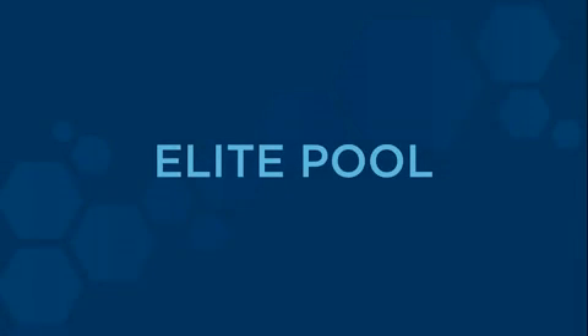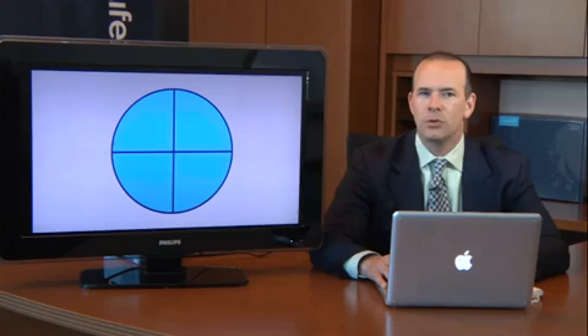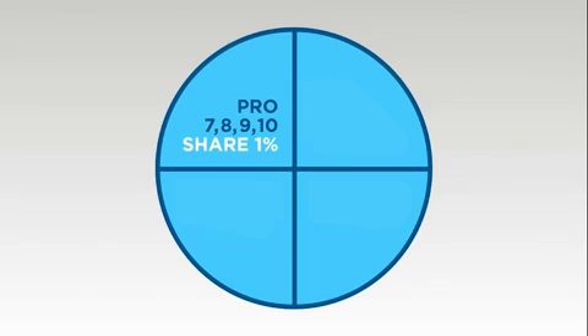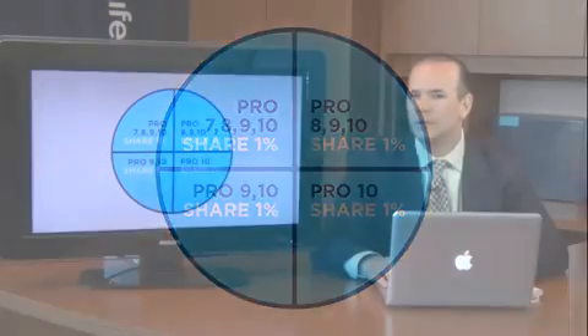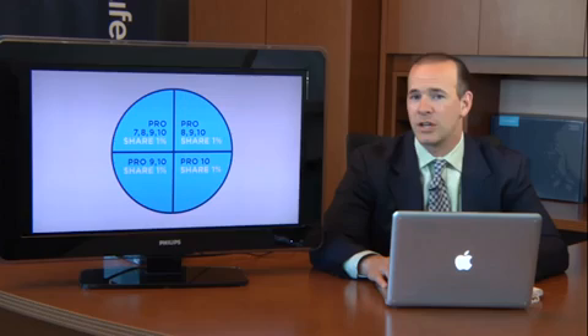The sixth bonus is the Elite Pool. We put 4% of total global sales into a pool and divide it into four parts. This is paid to the top elite ranks of the company. We pay 1% to Pro 7s through 10s, another 1% to 8s through 10s, a third 1% to 9s and 10s, and one full percentage point of total global product sales is paid to the Master Pro 10s. This is a great way for you to begin earning life-changing income.